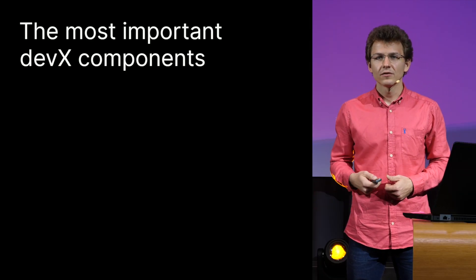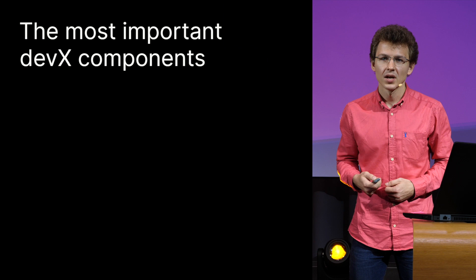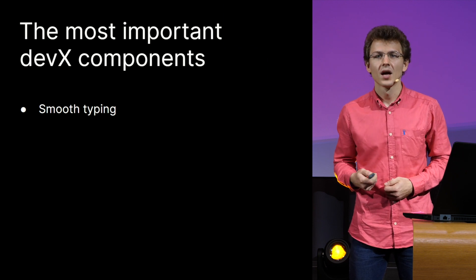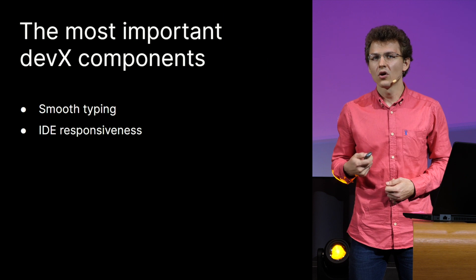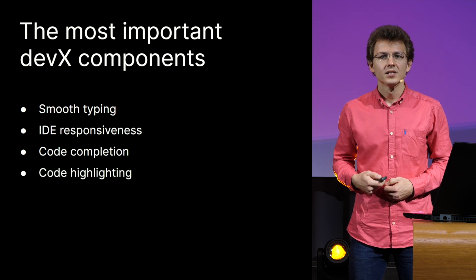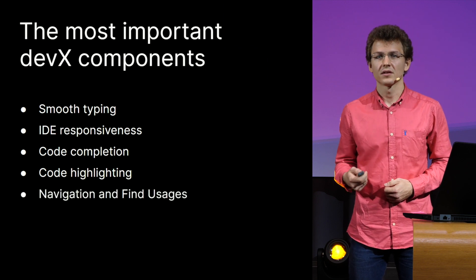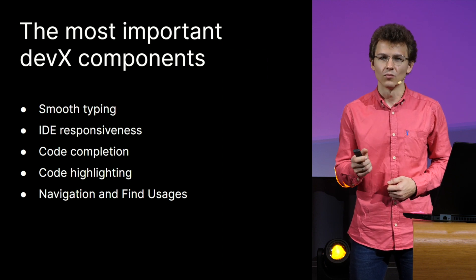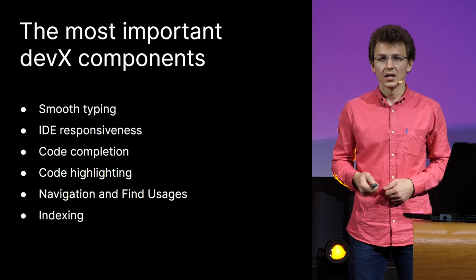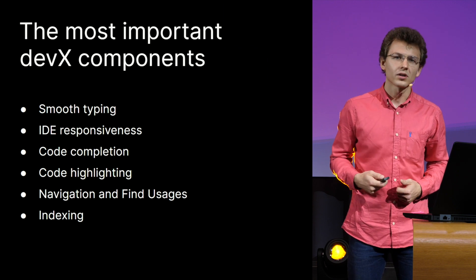Let's figure out what IDE features performance most affects the quality of the IDE experience. We can say there is smooth typing — whatever happens, the typing should be instant. IDE responsiveness — it should always give an immediate response to your actions. Code completion and highlighting speed should never make you wait for results. Navigation and find usages, as intentionally involved actions, can be allowed a bit more time, but still shouldn't break your development flow. Indexing? Well, it depends on the situation — I will talk about two interesting approaches.